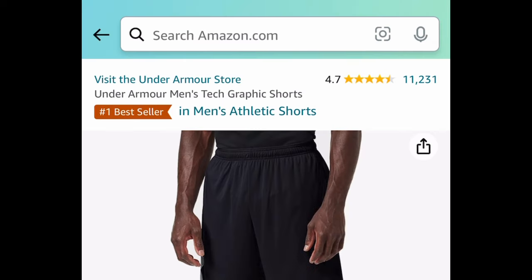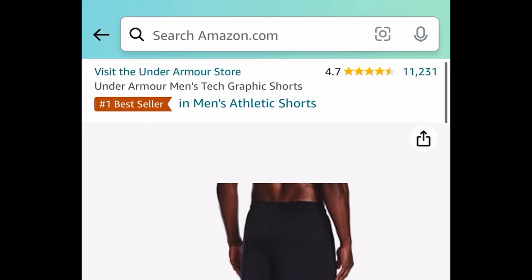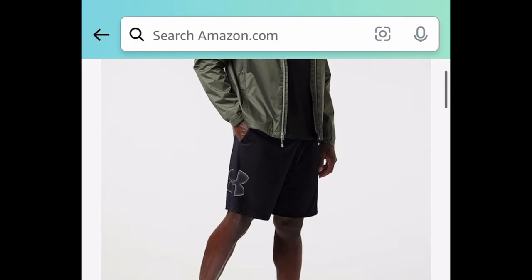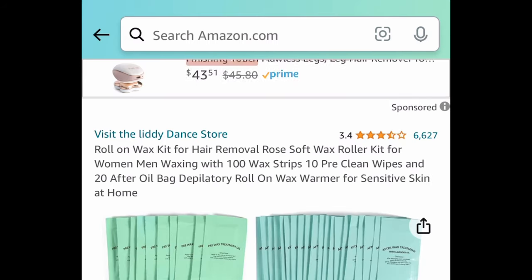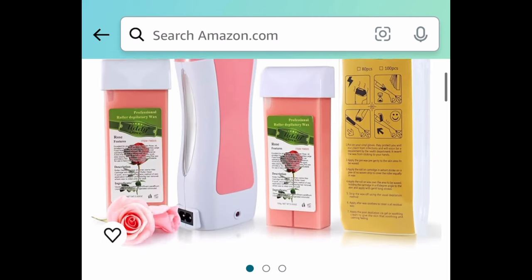Next, there's a price drop on the Under Armour men's tech graphic shorts — these have amazing reviews. You can snag them for as low as $9.98; regular price is $30.